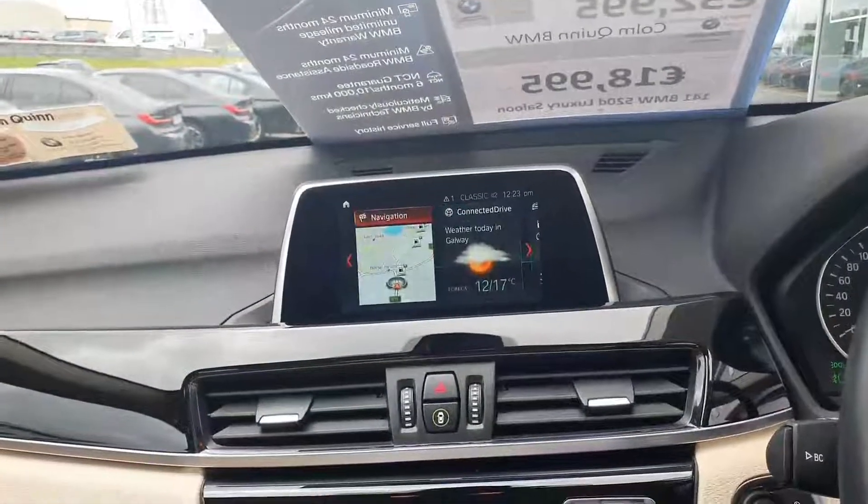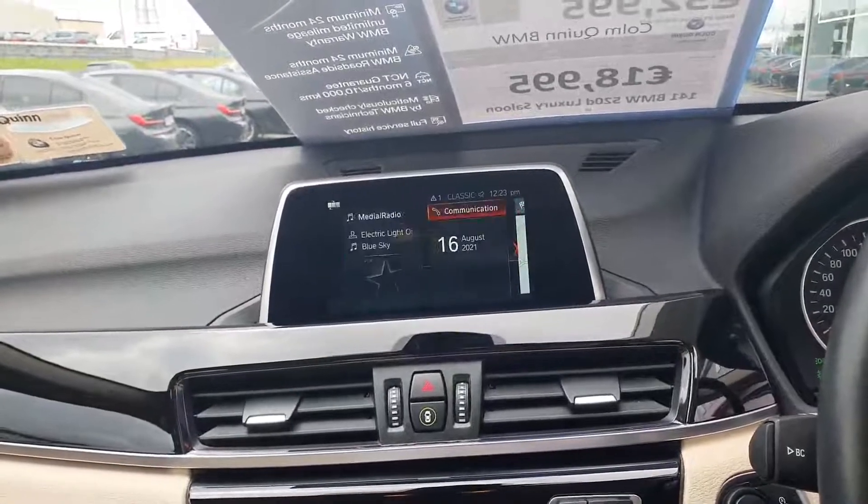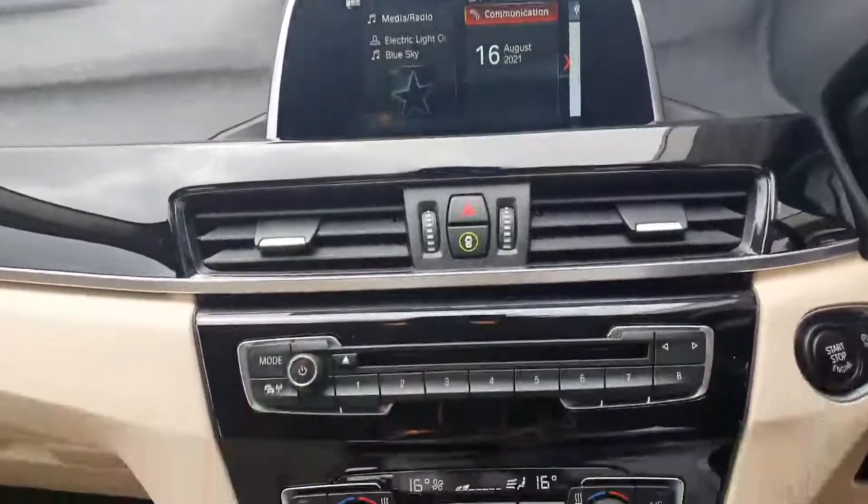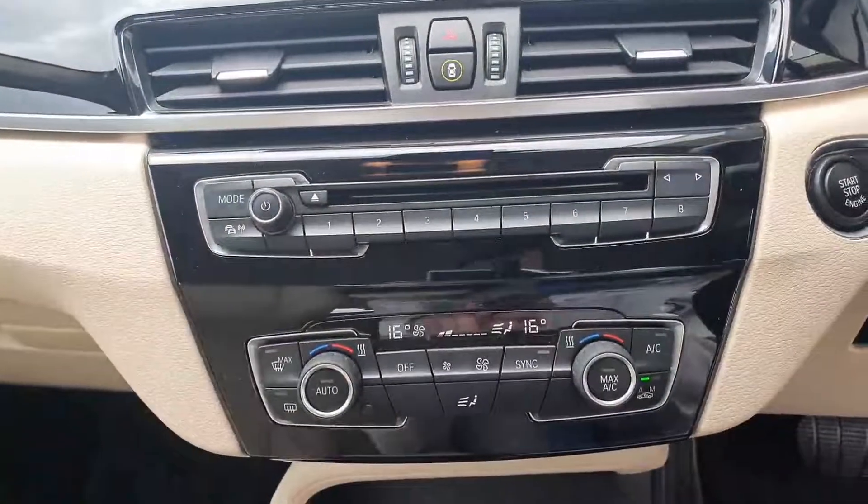This car comes with BMW navigation, Connected Drive, and communication for all of your Bluetooth connectivity. It also has dual climate control.